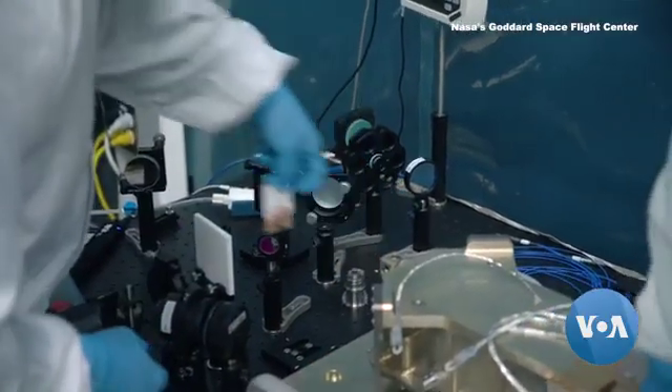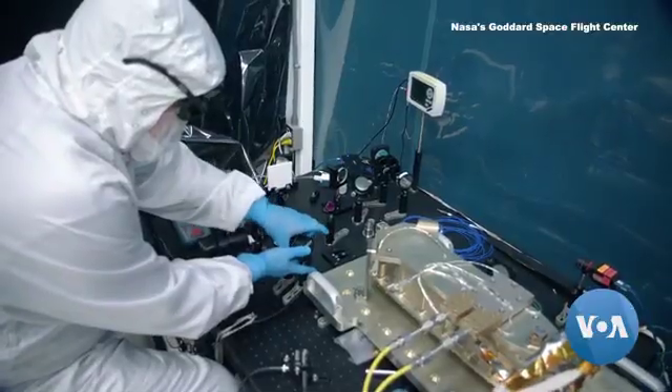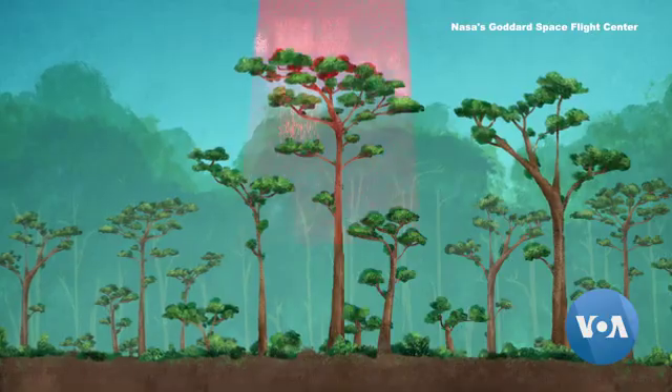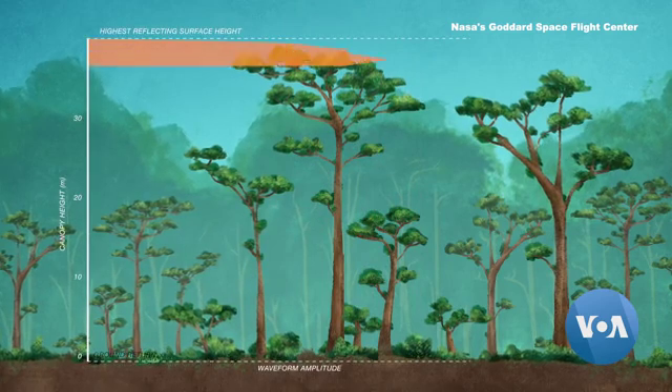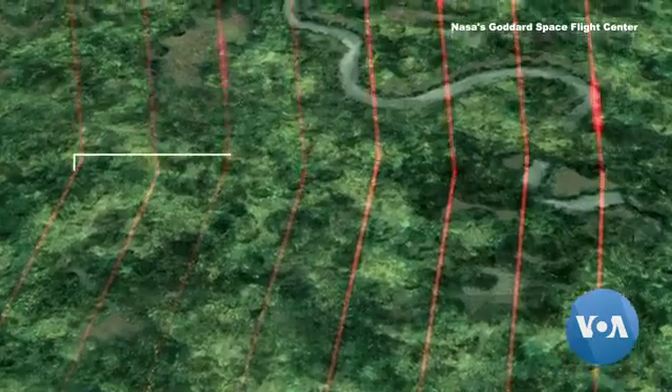GEDI is a laser altimeter, so it's an active optical instrument. We have lasers that emit pulses of light — they travel down to the Earth, they get reflected from the Earth, and then we receive the reflection. Exactly measuring that reflection will let scientists determine the exact height and weight of the trees in the forest, and in your neighborhood.